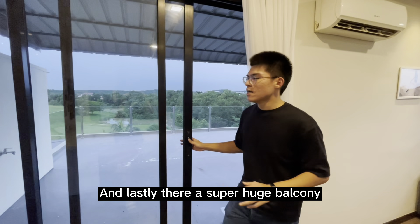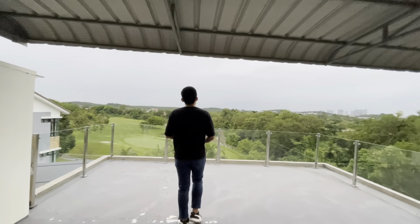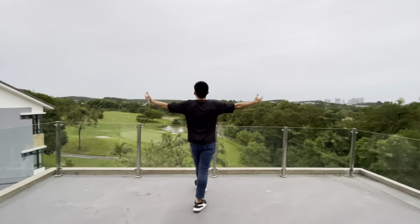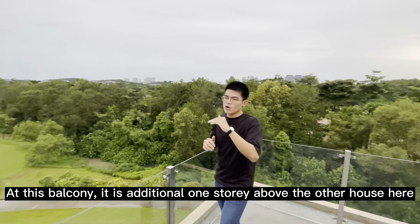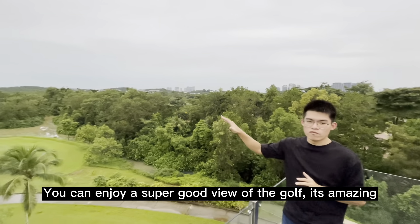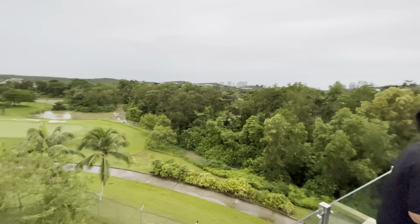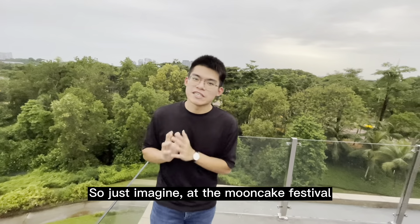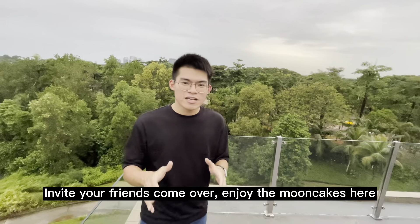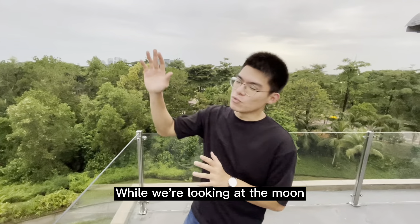And lastly, there's a super huge balcony here. At this balcony, being one additional storey above the other houses, you can enjoy a super good view of the golf course — it's amazing. Just imagine at the Mooncake Festival, you invite your friends to come over and enjoy mooncakes here while looking at the moon. Such an amazing feeling.